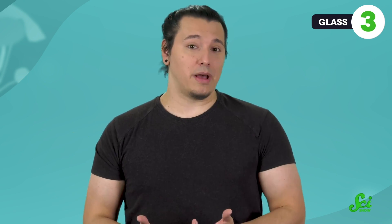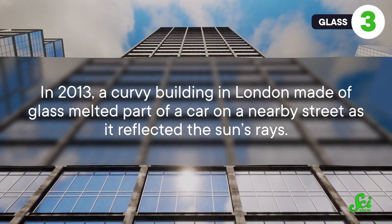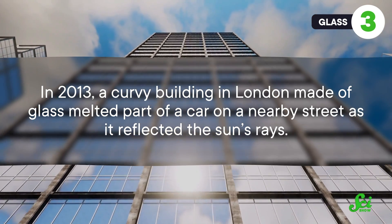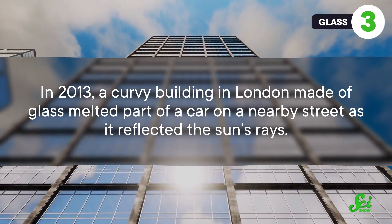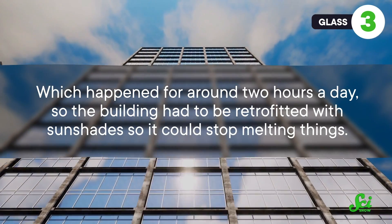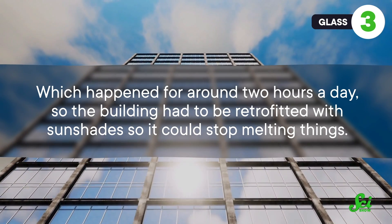On a large scale, the effect can be even more dramatic. In 2013, a curvy building in London made of glass melted part of a car on a nearby street as it reflected the sun's rays, which happened for around two hours a day — so the building had to be retrofitted with sunshades so it could stop melting things. So it might be a good idea to keep crystal flower vases, bottles of water, and mirrors away from the windowsill.